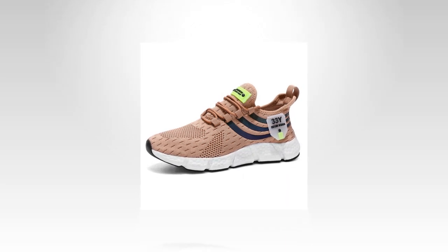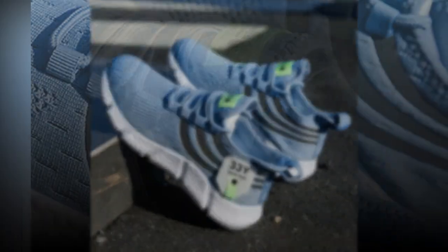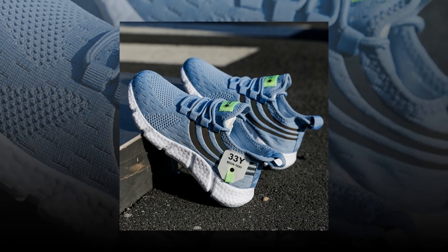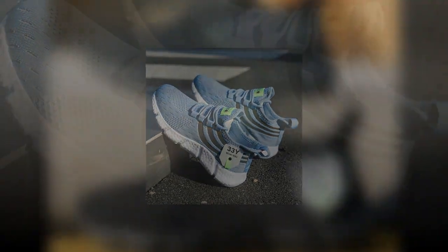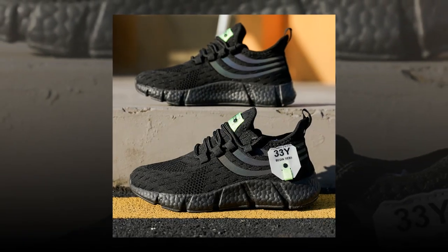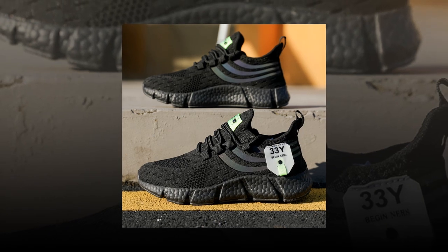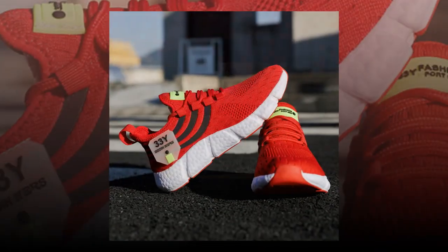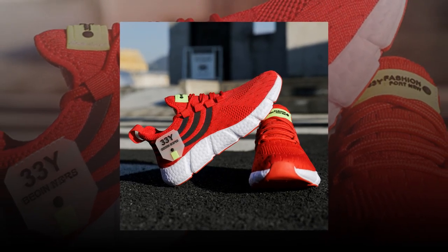So what's the final verdict on big running sneakers? They're comfortable, stylish, and built to last. Whether you're on your feet all day or just need a reliable pair of shoes for everyday wear, these sneakers are a solid choice. With their breathable design, cushion support, and durable construction, they tick all the boxes. Plus, with multiple color options, you can easily find a pair that suits your style. If you like the product, you'll find the link in the description and comment section.